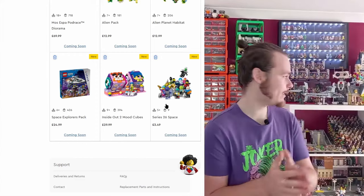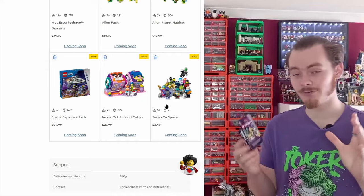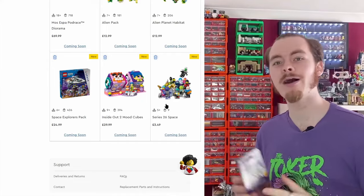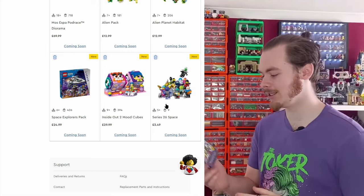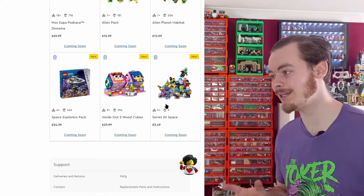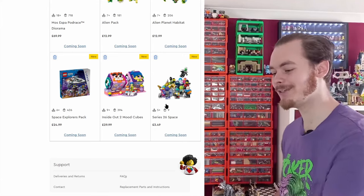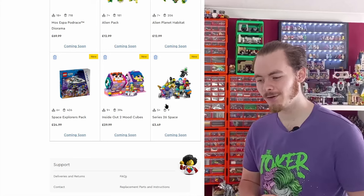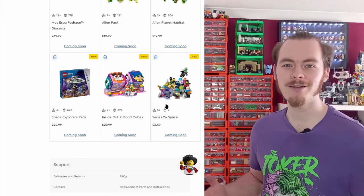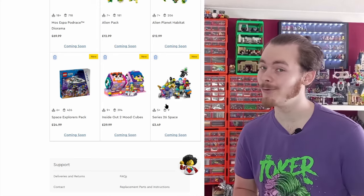We also have the Series 26 Space CMF. I've already got 11 of them early, but I've refrained from opening them because I'm still missing one. Hopefully when I go out on May 4th to pick up some Star Wars goodies I'll find the last one and we can review them all in a video later on. I appreciate your patience — I'd rather wait until I've got them all than do two separate videos.